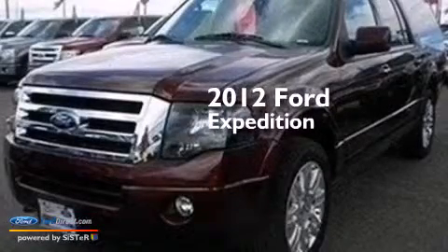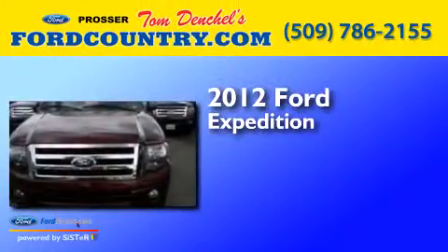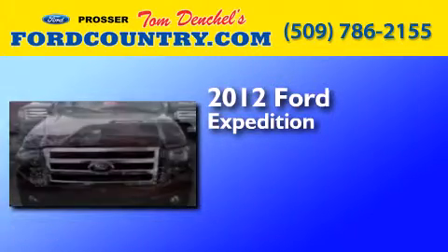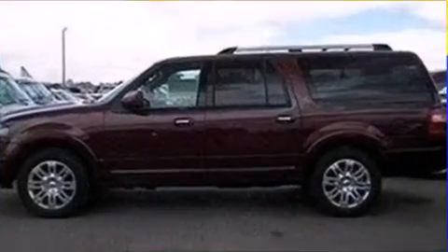This is a brand new 2012 Ford Expedition. It features a 5.4-liter eight-cylinder engine, an automatic transmission, and the added safety and control of four-wheel drive.